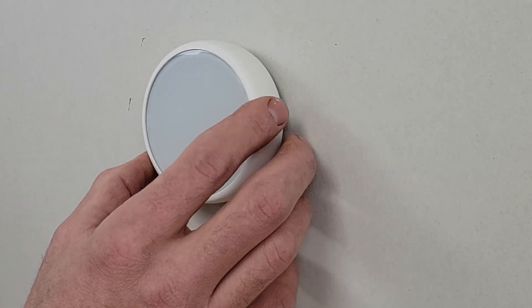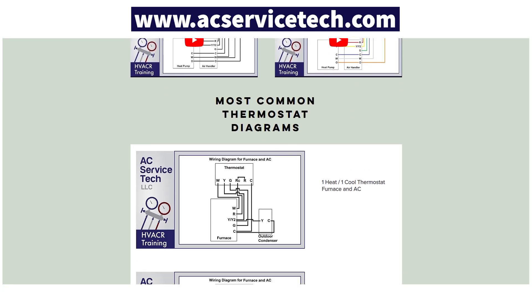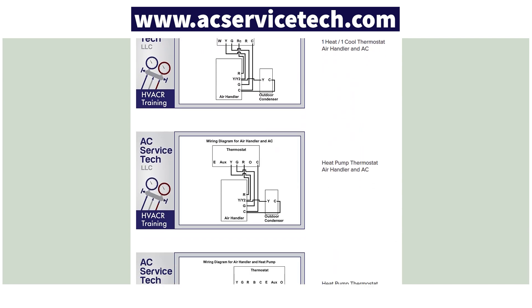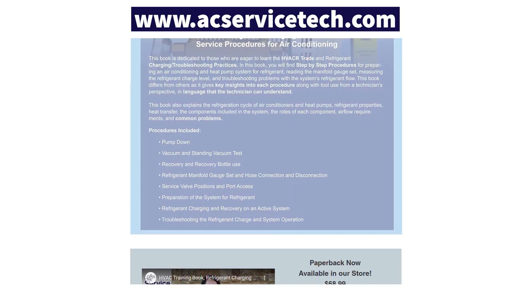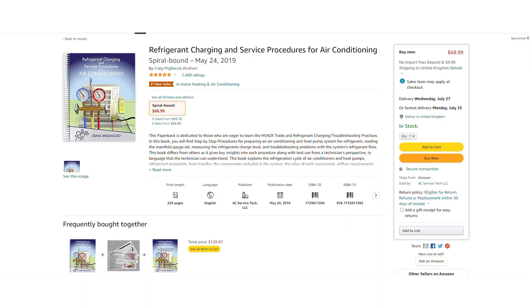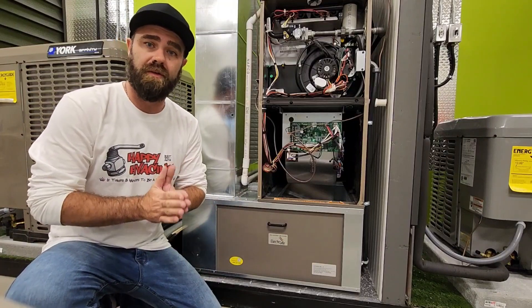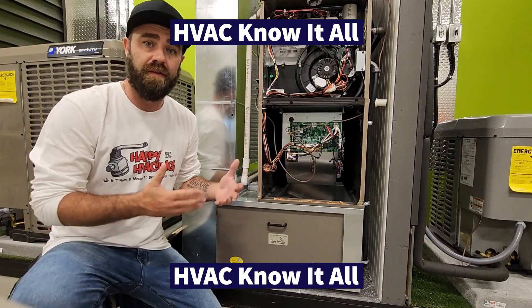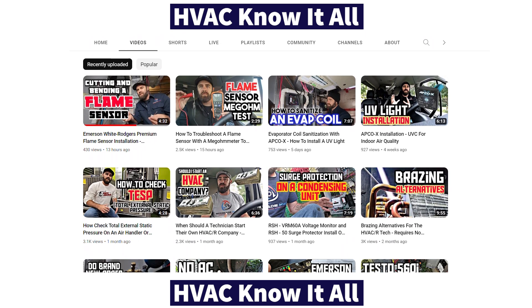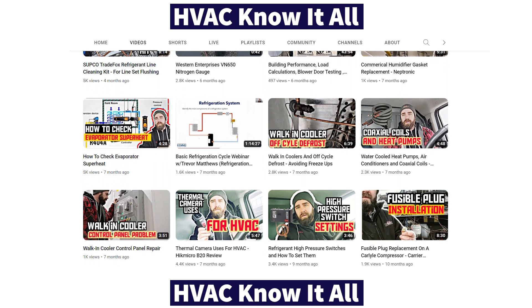If you want to learn more about thermostats, troubleshooting, and wiring, check out the other videos linked in the description below. We also have 10 wiring diagrams at acservicetec.com/resources, along with a refrigerant charging and service procedures book, a thousand-question workbook, and quick reference cards — all available for technicians in the field and in the classroom at acservicetec.com and on Amazon. Make sure to subscribe to Gary McCready's YouTube channel, HVAC Know-It-All, for videos on order of operations for troubleshooting, pressure switch settings, walk-in box defrost, and more.